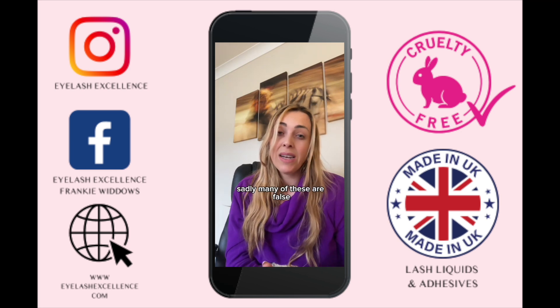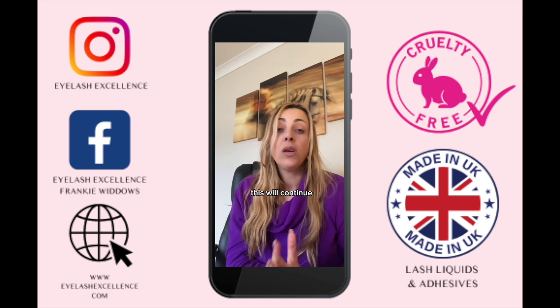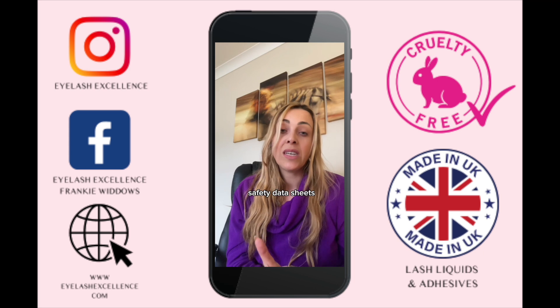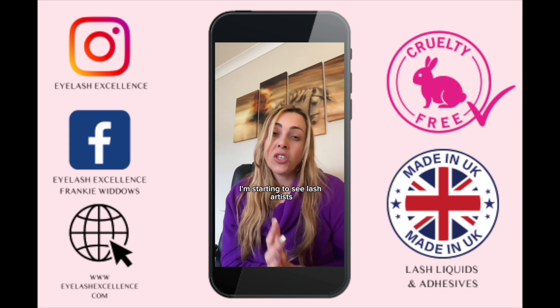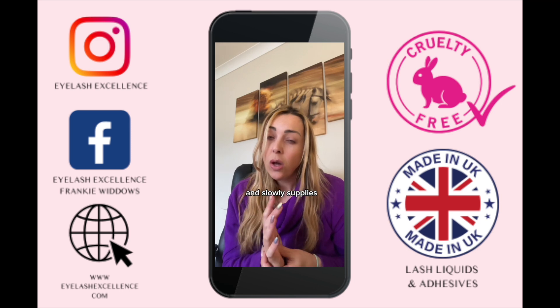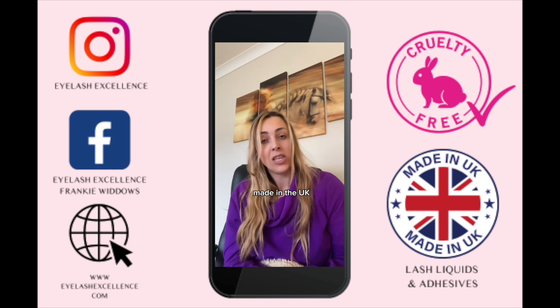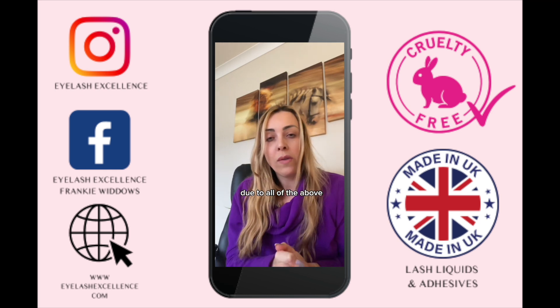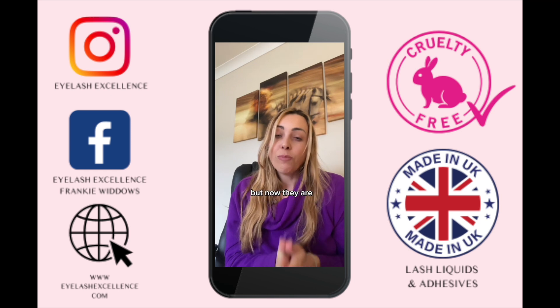Regarding ingredients lists and material safety data sheets, which I get asked about a lot — sadly many of these are false, and with no one to police them, false safety data sheets will continue to come into our countries. But finally, I'm starting to see lash artists take note of this subject, and slowly suppliers are starting to switch over to having their liquid products made in the UK due to all of the above.